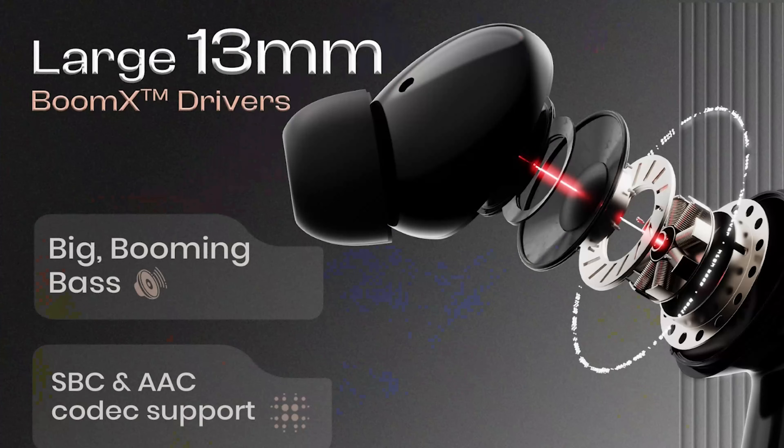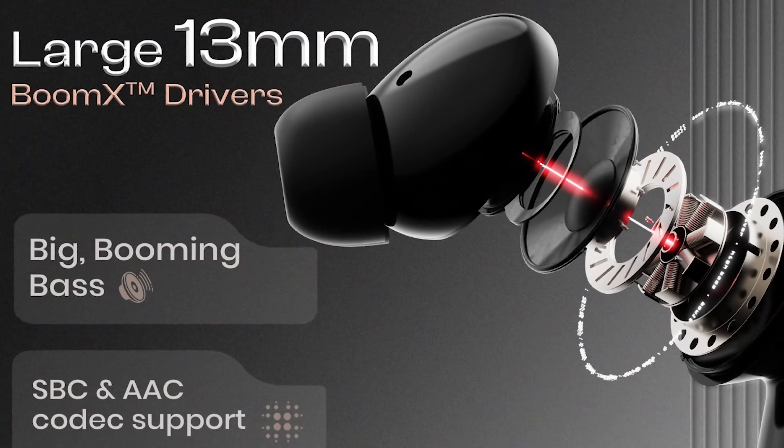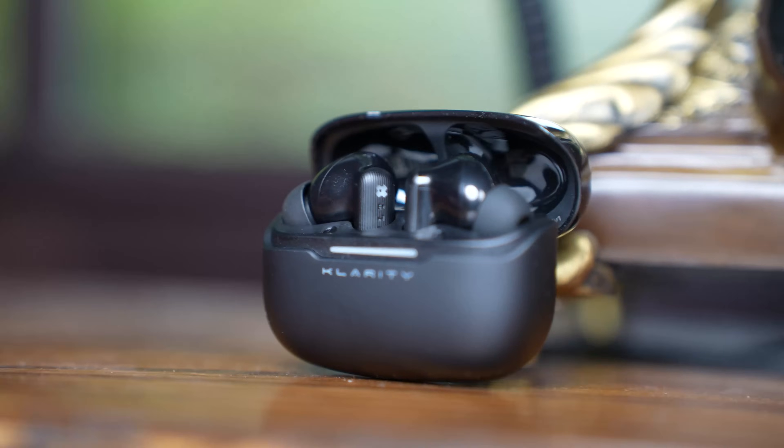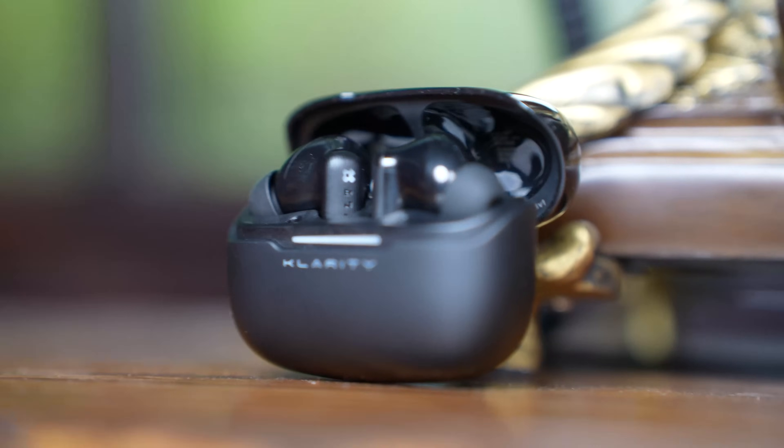BoomX technology delivers Clarity's signature sound and supreme bass with high-fidelity acoustics from large 13mm drivers. The earbuds support AAC and SBC codecs, meaning you get higher quality audio with better compression. This translates to detailed highs, detailed mids, and punchy bass, providing a well-balanced sound profile for all types of music.